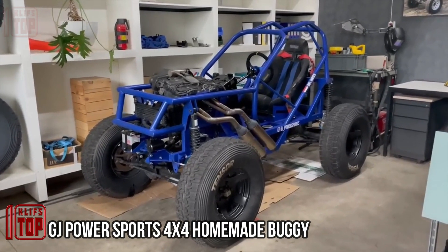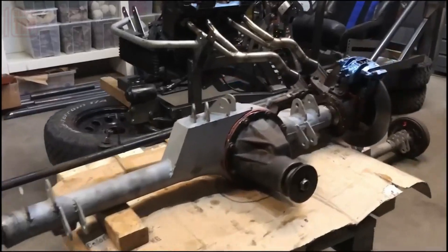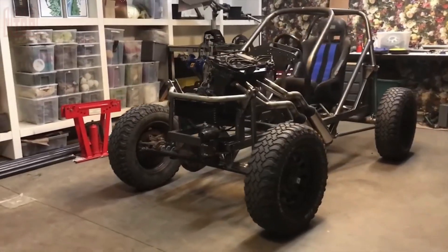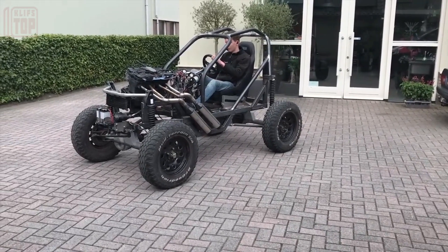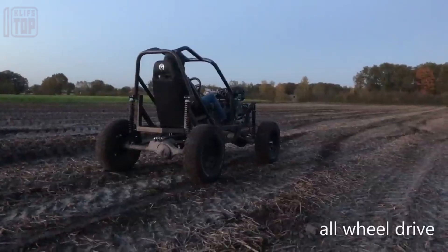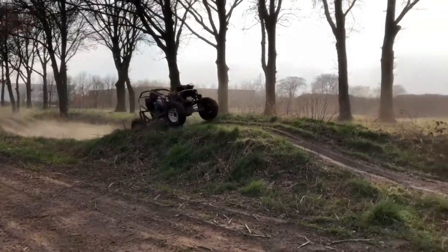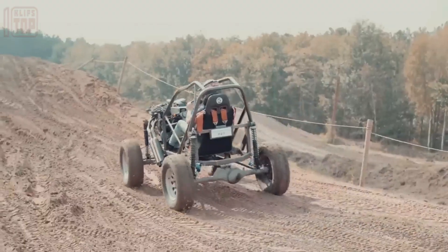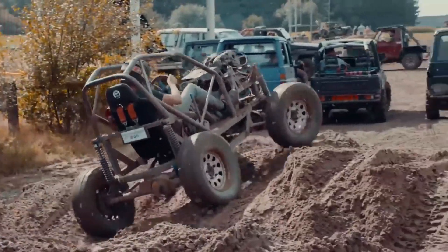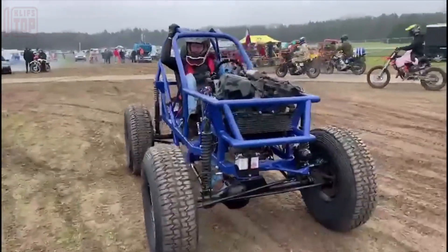Witness an incredible video compressing four years of labor into mere minutes: a custom buggy ingeniously fashioned using parts sourced from a Suzuki GSX 600F motorcycle and a Suzuki Samurai off-roader, with the aid of SolidWorks specialized software for 3D modeling. Powered by a robust 600 cubic centimeter engine boasting 86 horsepower, the buggy rockets to speeds of 130 kilometers per hour. Despite its apparent simplicity, the design underwent 15 concepts, 8 variations, and countless hours of toil. The astounding outcome stirred thoughts of mass production, sparking curiosity about potential pricing.